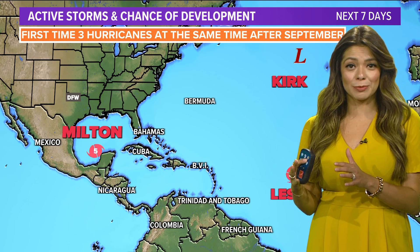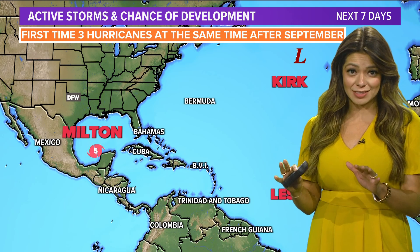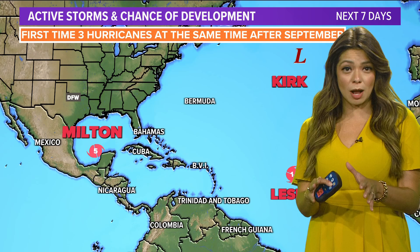I was on earlier this morning because of Tampa. He was on his way, but he's changing his mind because of how serious this is. It is a very active tropical scene.